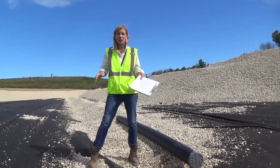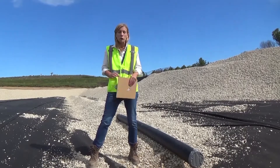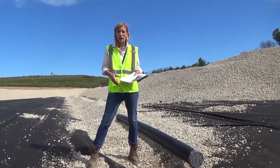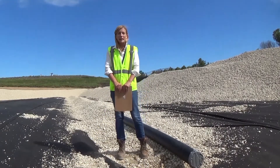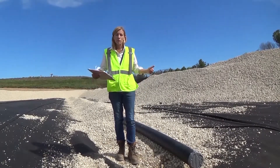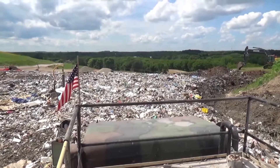On top of that is our leachate collection system. Leachate is the liquid that drains to the bottom of the layer. It's important that we collect this material because if it builds up, it has the potential to impact groundwater. Our leachate collection system consists of a foot of aggregate or stone and a series of leachate collection pipes. The stone and pipes transport the leachate to a leachate collection sump, where it's then pumped out of the landfill and to our wastewater treatment plant.